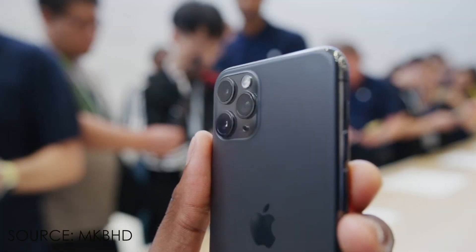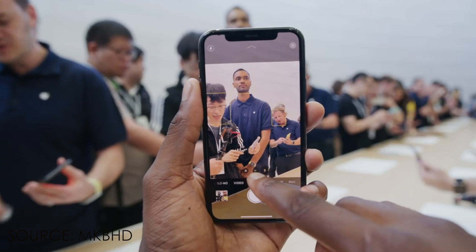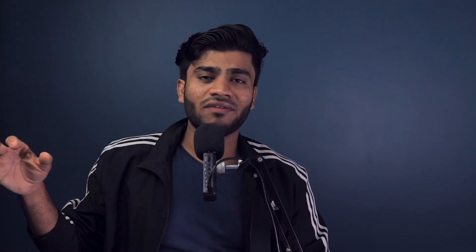Talking about the Pro models, those have three rear cameras, all having the same 12-megapixel resolution — a normal lens, ultra-wide, and a telephoto lens. On the front, they have the same 12-megapixel camera. Every camera can shoot 4K 60fps video.